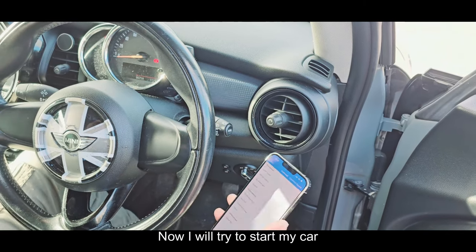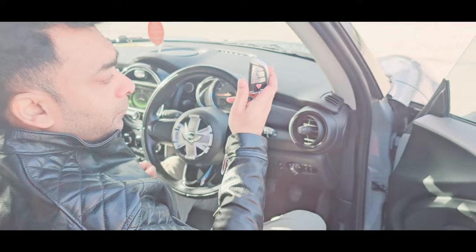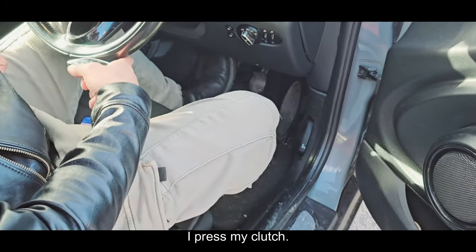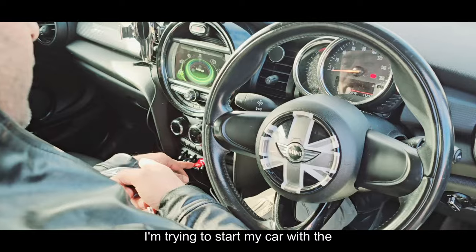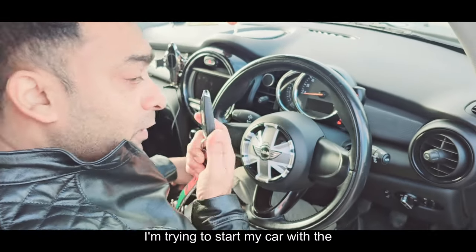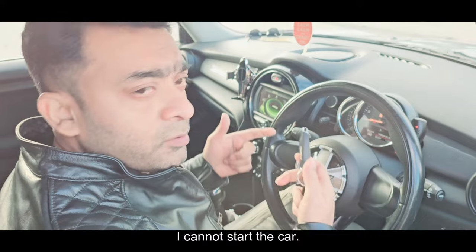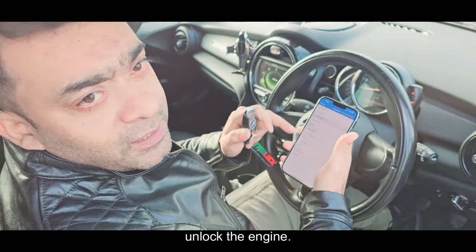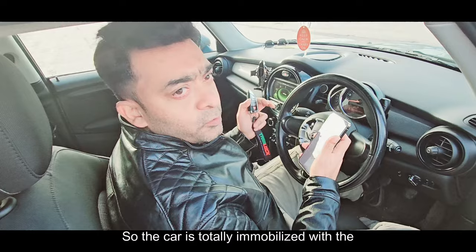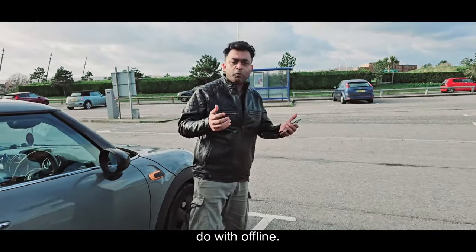Now I will try to start my car with my key — there is my key in my hand. I press the clutch. I am trying to start my car with the original key, but even I, the owner, cannot start the car. To start the car again, I have to unlock the engine. The car is totally immobilized even with the key.